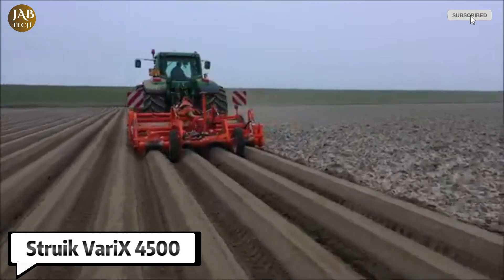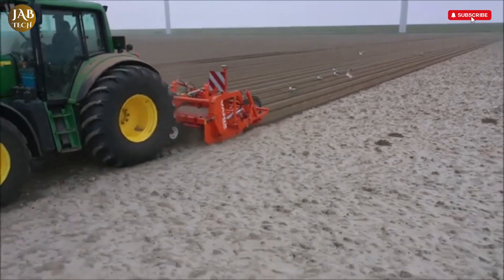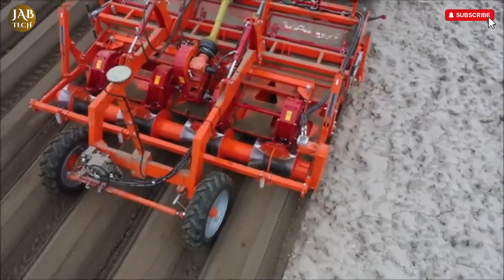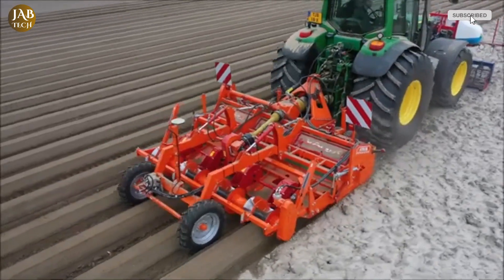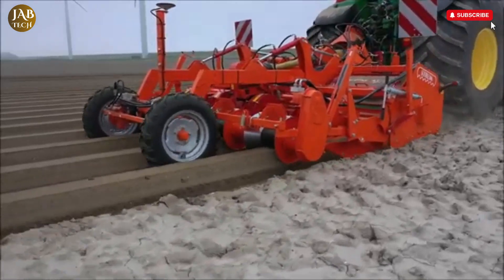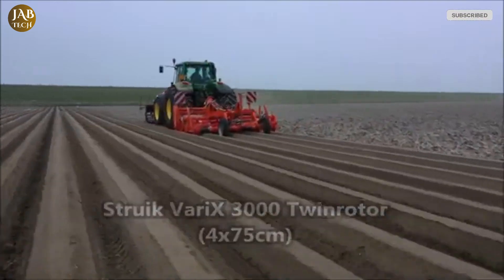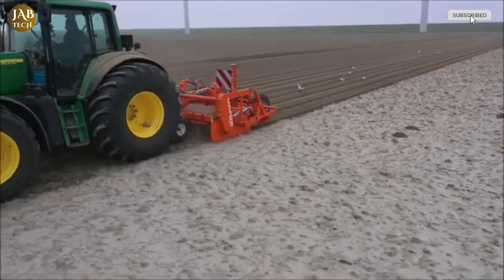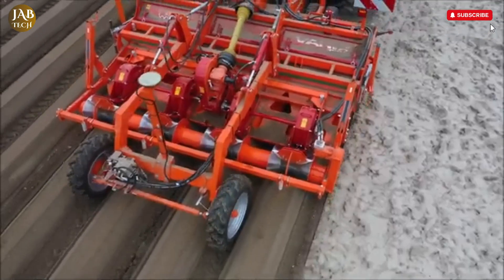The Struik Varex 4500 is a next-generation rotary cultivator designed to meet the needs of modern agriculture with versatility, precision, and efficiency. As the successor to the well-known RF series, the Varex brings enhanced capabilities suitable for virtually any type of tillage across all soil conditions — whether preparing seedbeds, forming ridges, or working between crop rows. One of its standout features is the spring-loaded top cover, which adds flexibility and control during operation and makes it especially effective for flat-field cultivation where a smooth and level surface is essential.